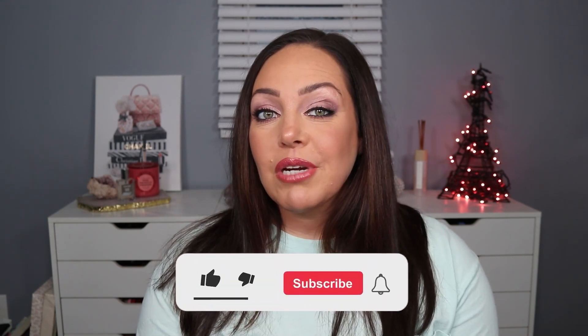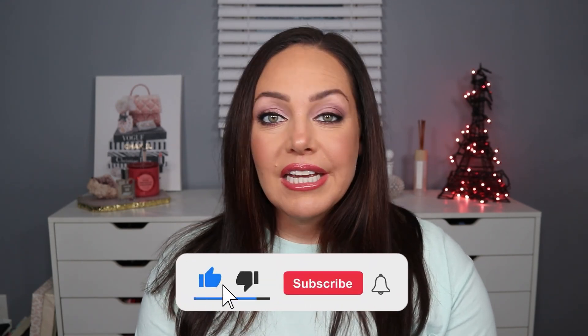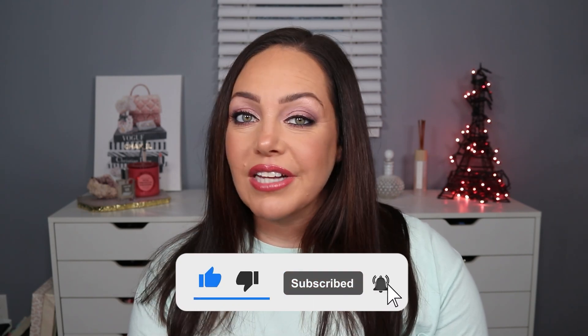Before we jump into it and see what I received, if you're new here, make sure to hit the subscribe button down below, hit the bell for notifications and new videos, and if you like this video, make sure you give it a big thumbs up. But if you want to find out what we received in my BoxyCharm by Ipsy, just keep watching.